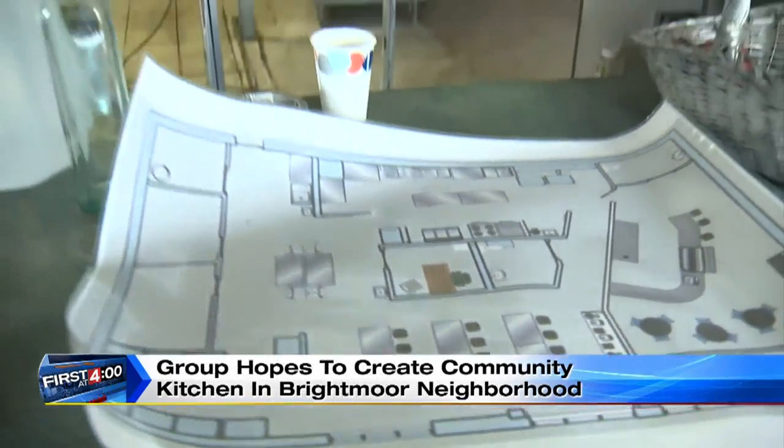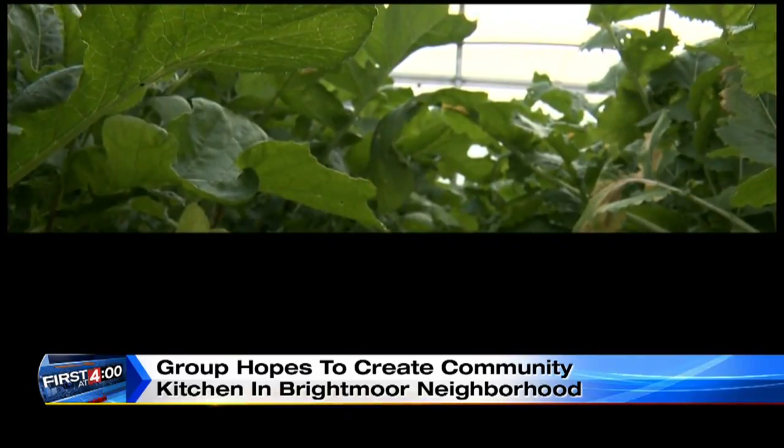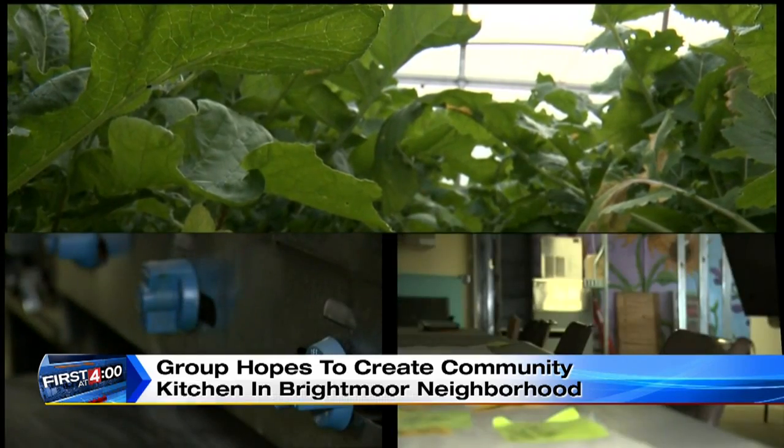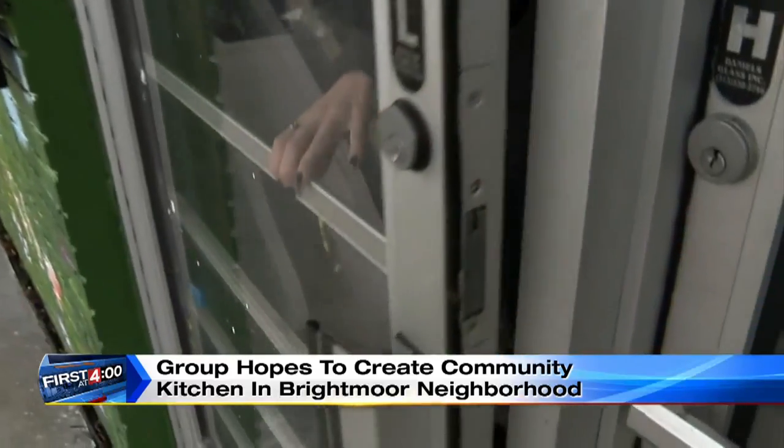Right now the group is remodeling and trying to raise funds online. Once it's all done, it's farm to kitchen to table right in the heart of Detroit. The plan is to raise the final $30,000 so they can open these doors in the next year or so.